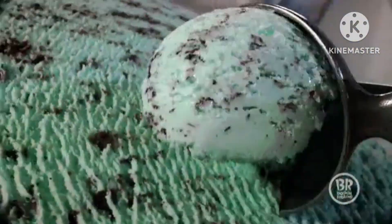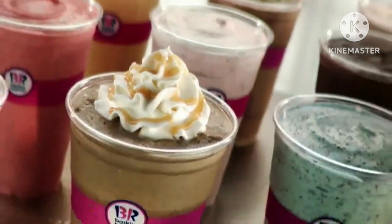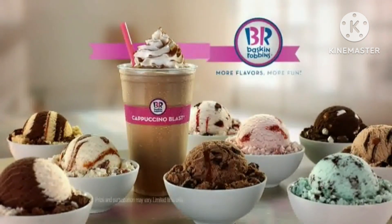Choose it. Scoop it. Pour it. Blend it. No matter how you make it, you'll love our endless variety of beverages. Baskin-Robbins Cappuccino Blast. Customize yours today.